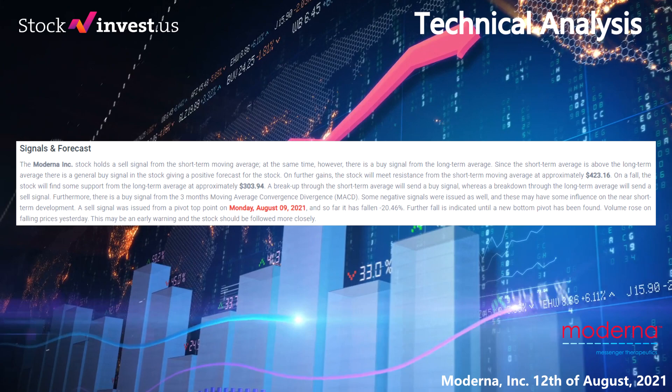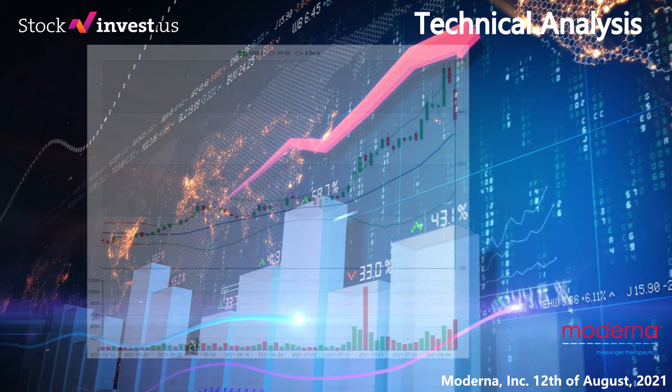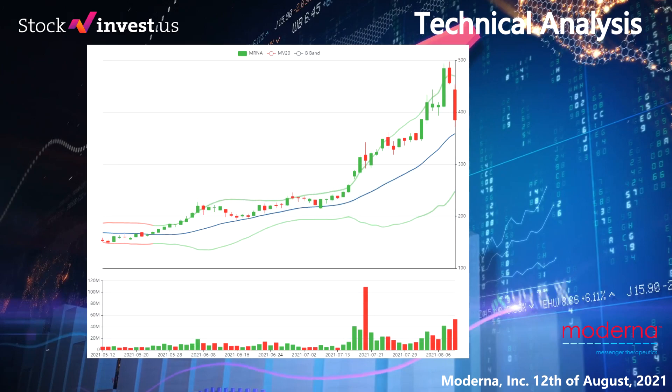A breakup through the short-term average will send a buy signal, whereas a breakdown through the long-term average will send a sell signal. Furthermore, there is a buy signal from the three-month moving average convergence divergence (MACD). Some negative signals were issued as well: a sell signal was issued from a pivot top point on Monday August 9, 2021, and so far it has fallen minus 20.46%. Further fall is indicated until a new bottom pivot has been found. Volume rose on falling prices yesterday — this may be an early warning and the stock should be followed more closely.